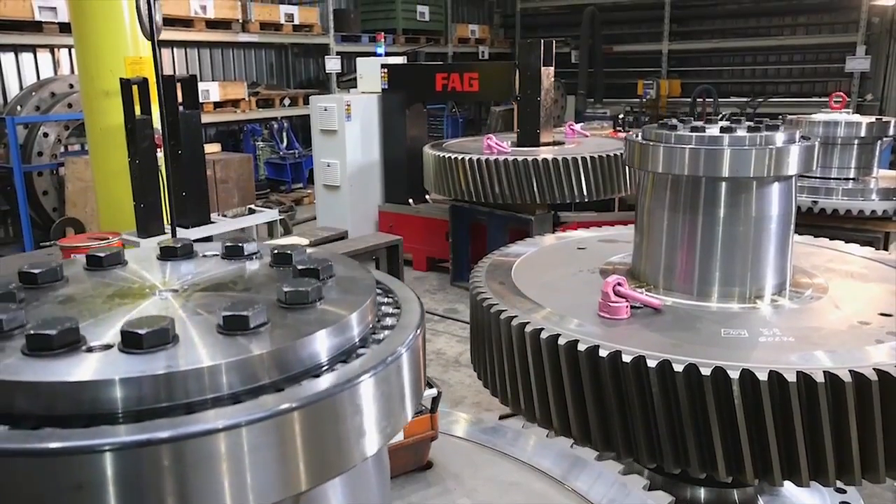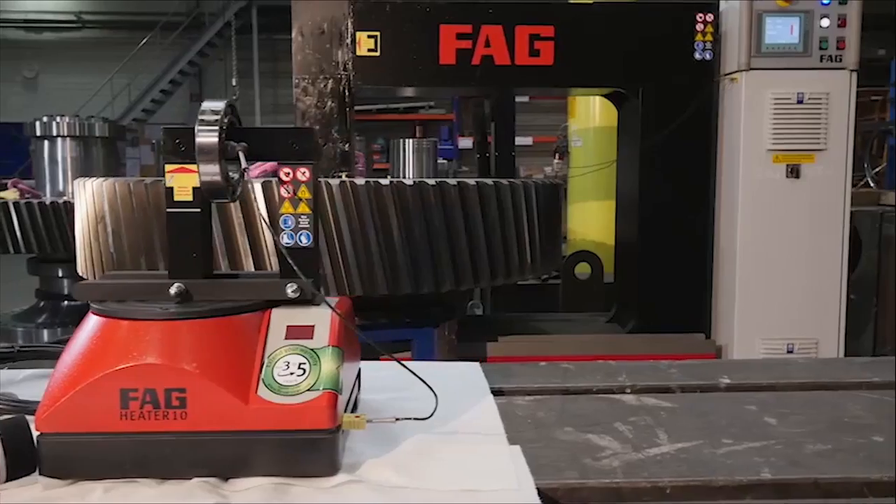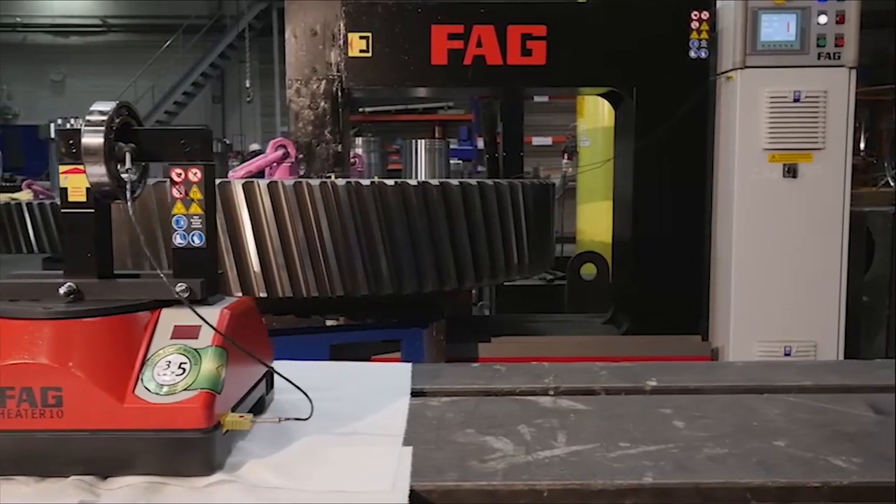The FAG Heater 5000 unit was developed to heat up very large components such as gears. This heater can be used on workpieces weighing up to 5000 kg.